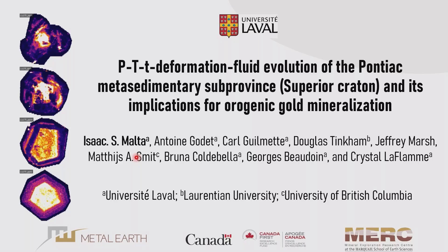Hello, everyone. My name is Isaac, and I'm a PhD student at the University of Laval. Today I will share with you some results of my ongoing PhD project, especially focused on the pressure, temperature, time, deformation, and fluid evolution of the Pontiac metasedimentary sub-province, and its implications for orogenic gold mineralization.